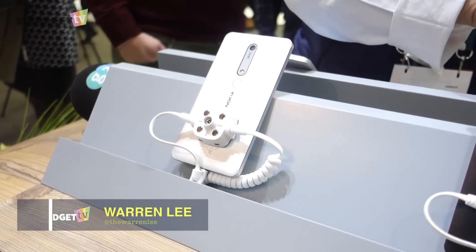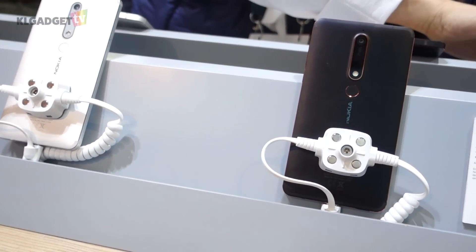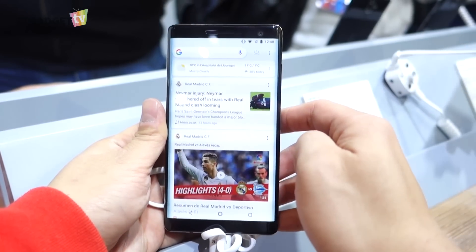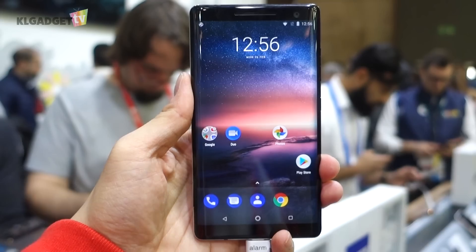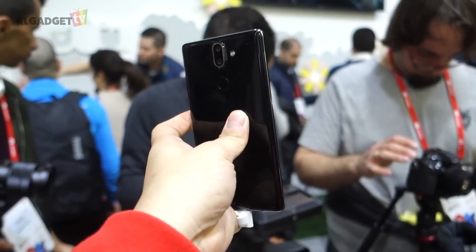HMD Global's presence at Mobile World Congress this year is once again a really special one, mainly because we're seeing all new Nokia Android devices joining the Android One program. But more interestingly, these phones have an entirely new design and upgraded hardware. They are no longer the terrible Nokia Android phones we once saw last year.